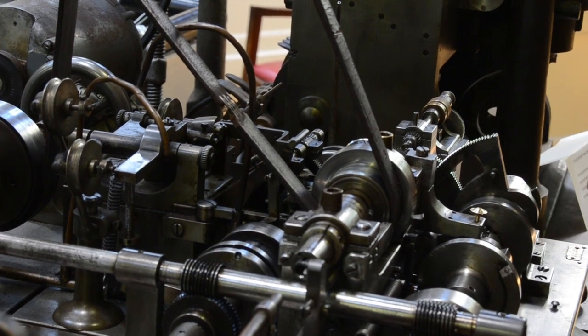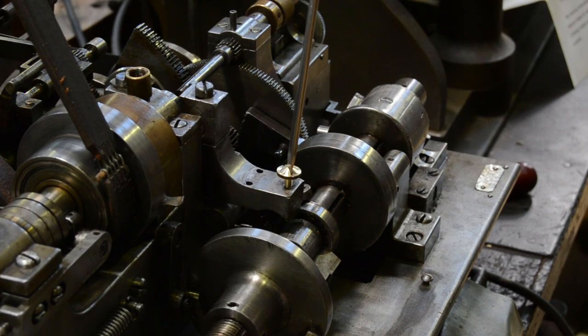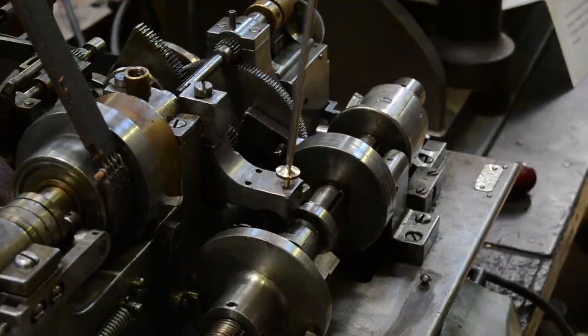We are very grateful to one of our highly skilled volunteers, Ray Darnell, an expert clockmaker, for bringing Vanderward's remarkable machine back to life.